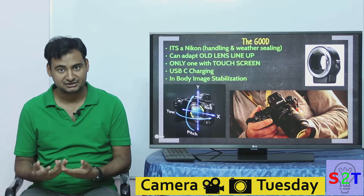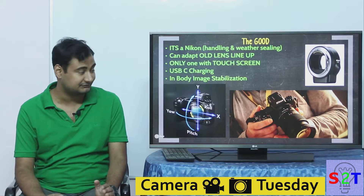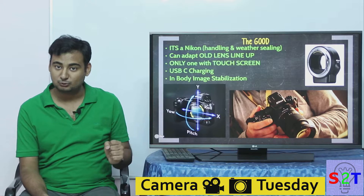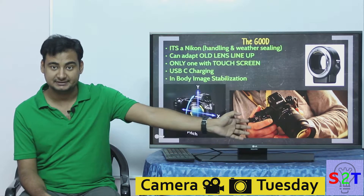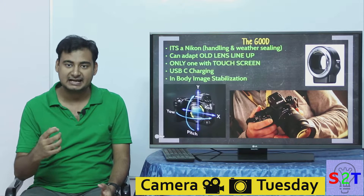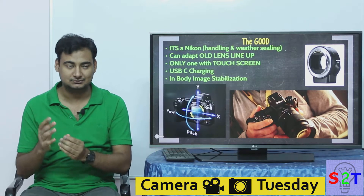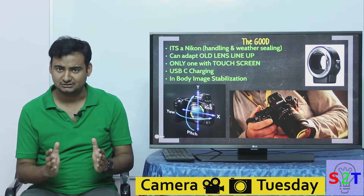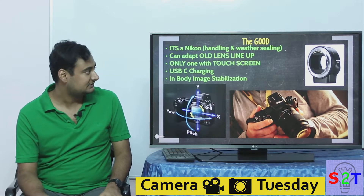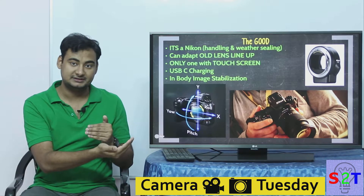No camera has the same level of proficiency and endurance that Nikon and Canon have — they've been doing this for literally 100 years. Nikon means a lot. And they've done a great job with handling: everybody reviewing it or doing a hands-on says the first thing is 'damn, this feels great in the hand.' You can take this camera out, shoot with it, and not get tired. Build quality is what you'd expect from Nikon, and it also has weather sealing.